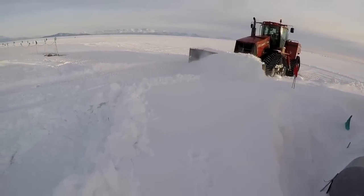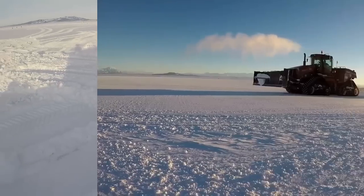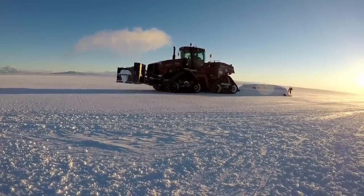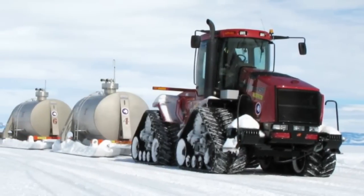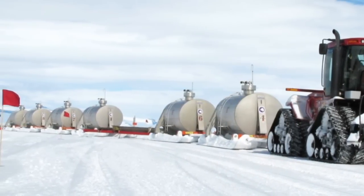They're definitely critical. The tractors will be used for a number of different operations. The primary usage will be runway maintenance. They will also be used for transporting large sleds, pulling things such as fuel bladders, supplies, and general equipment from site to site.